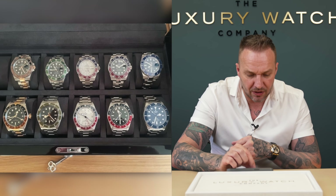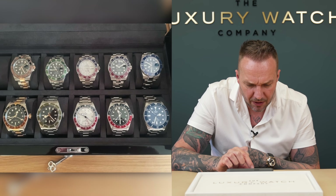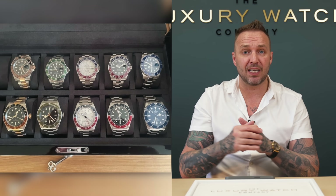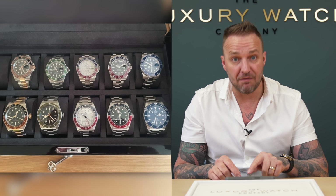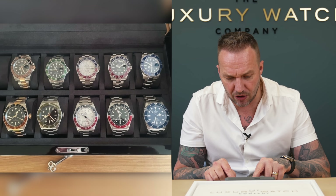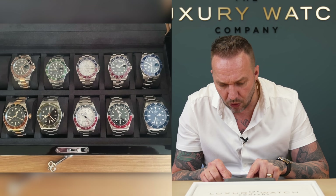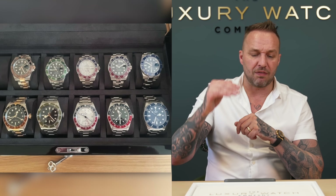We've got the discontinued Kermit — really nice watch. The meteorite white gold GMT — unbelievable watch, very rare as well. He's also got the oyster bracelet Pepsi, and then the white gold Blueberry. He's got a lot of heavy-hitting pieces there, and he's replicated it underneath with the Tudor brand.